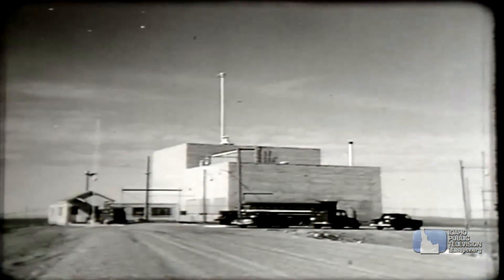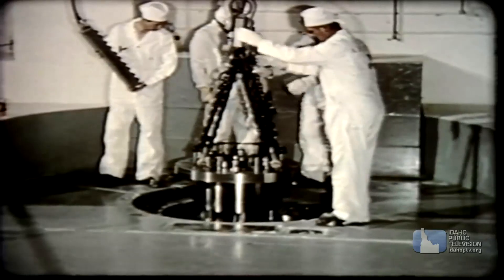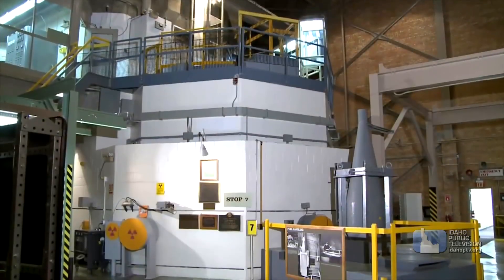Hi, I'm Joan Cartan Hanson, and welcome to Science Trek, and welcome to EBR1. This experimental breeder reactor was one of the world's first electricity-generating nuclear power plants. We're going to take a tour inside and find out why this place is so special.